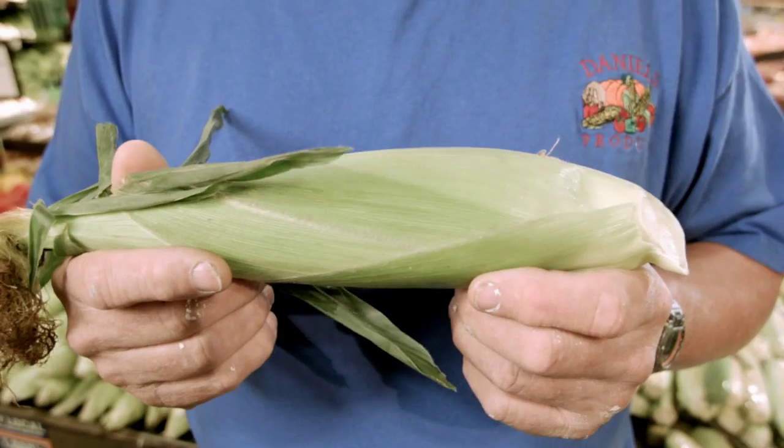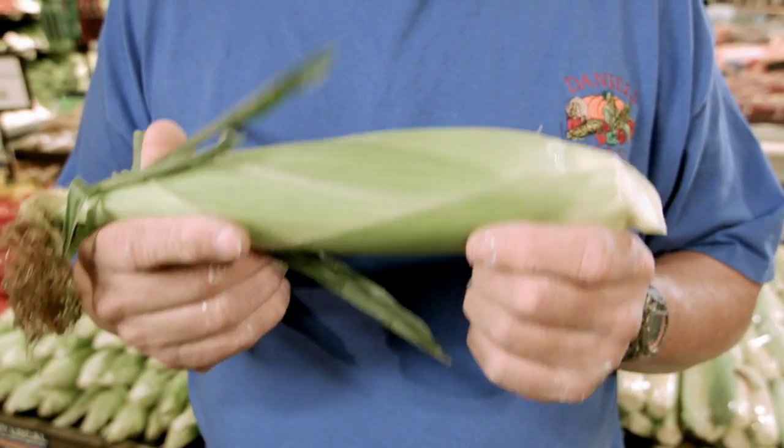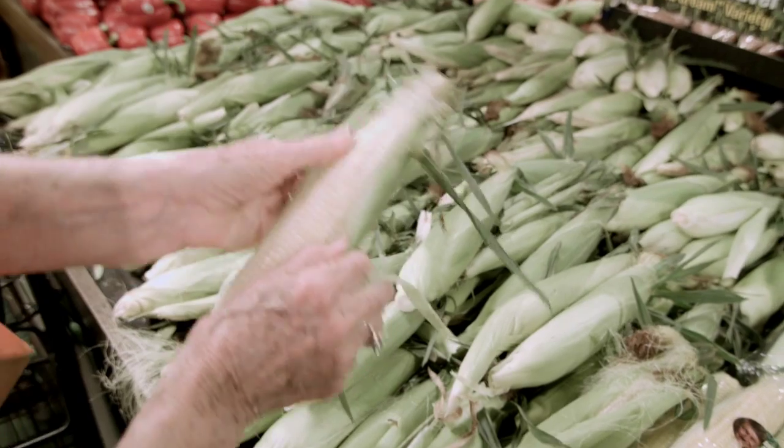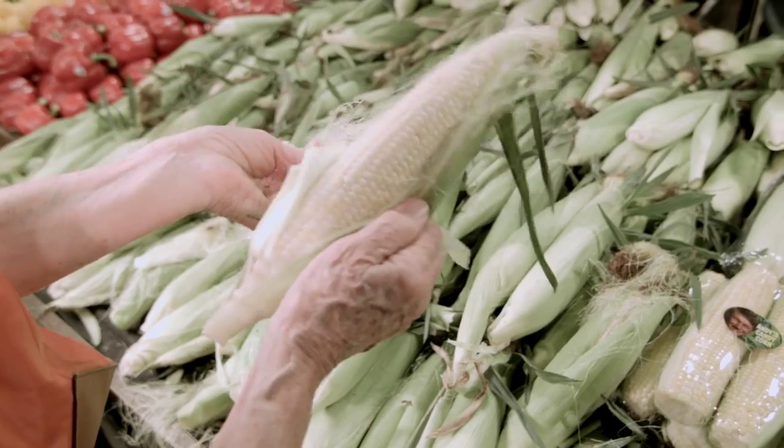Hi, I'm Andy with Andy's Candy Sweet Corn. This sweet corn here is really top-notch. I love the fact that Hen House actually takes care of my product properly and gets it to the customer in good shape.